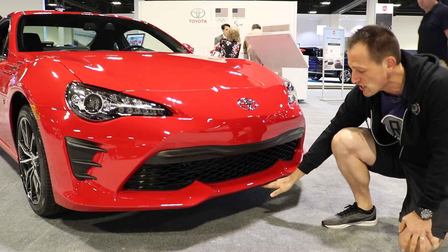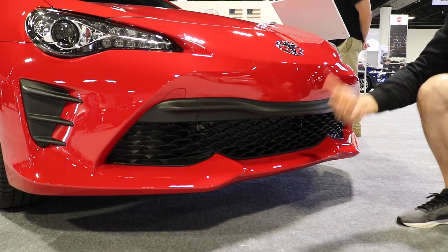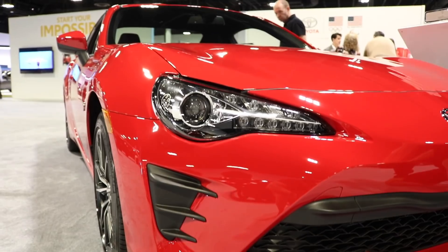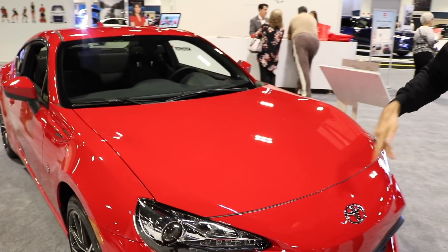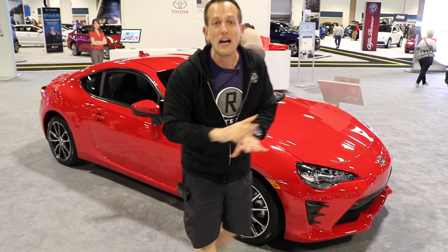I'd like to see a front lip spoiler added down here for extra aggression. The red on this car really, really works — that screams sports car, rear-wheel drive. The biggest thing is what's underneath that hood. It's a little lacking at 205 horsepower, but like I said, agile as can be.